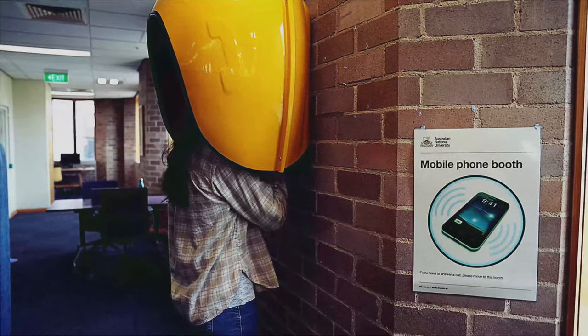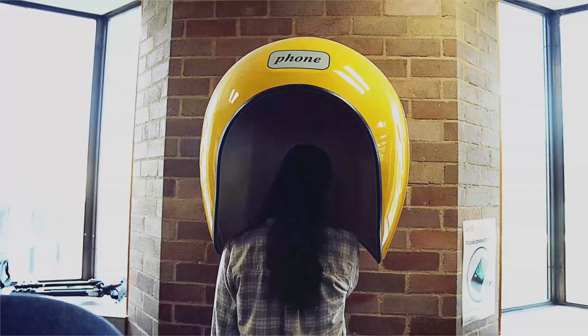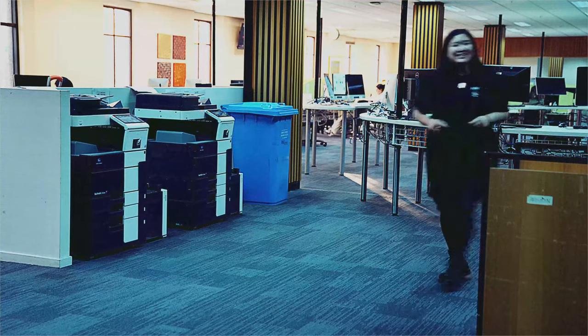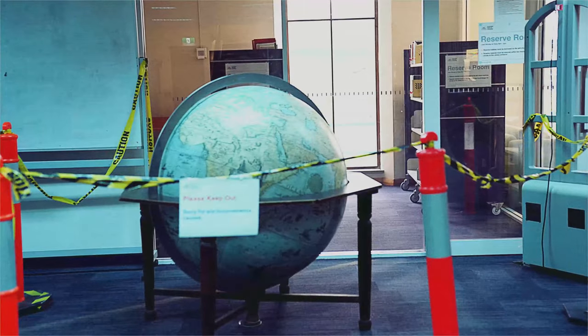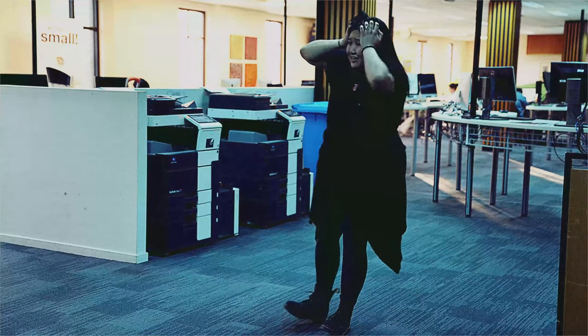Chifley is the very heart of the ANU social scene — a place of blood, sweat, tears and laughter. Here you can see the world. Figuratively. Sometimes. Not right now.